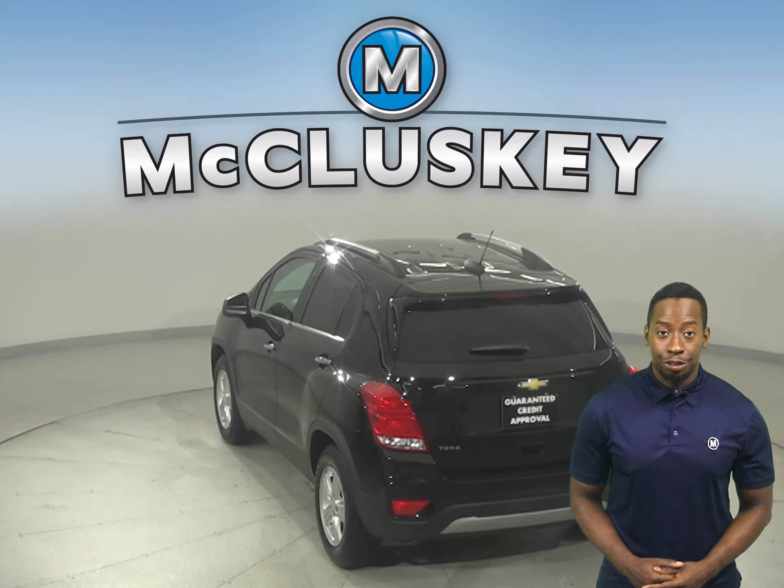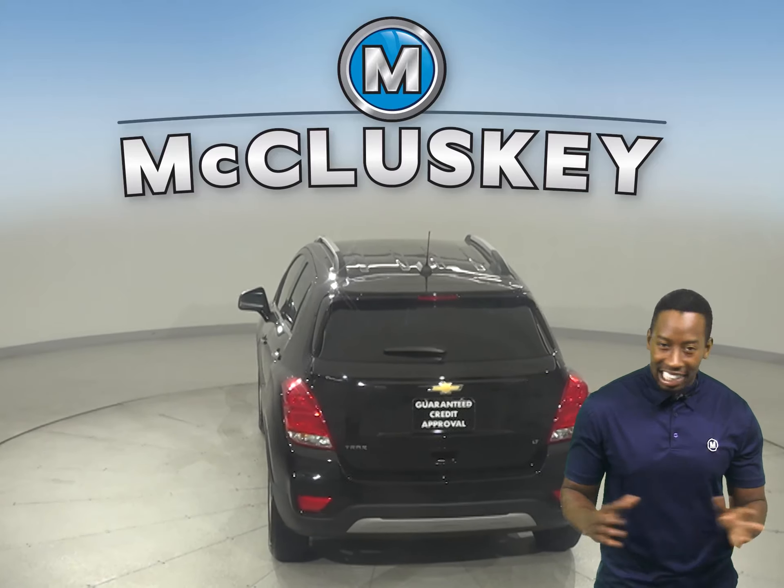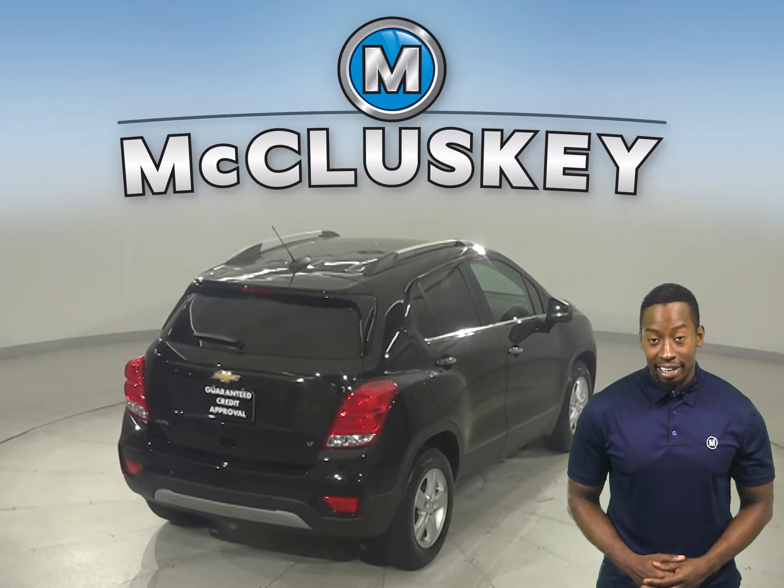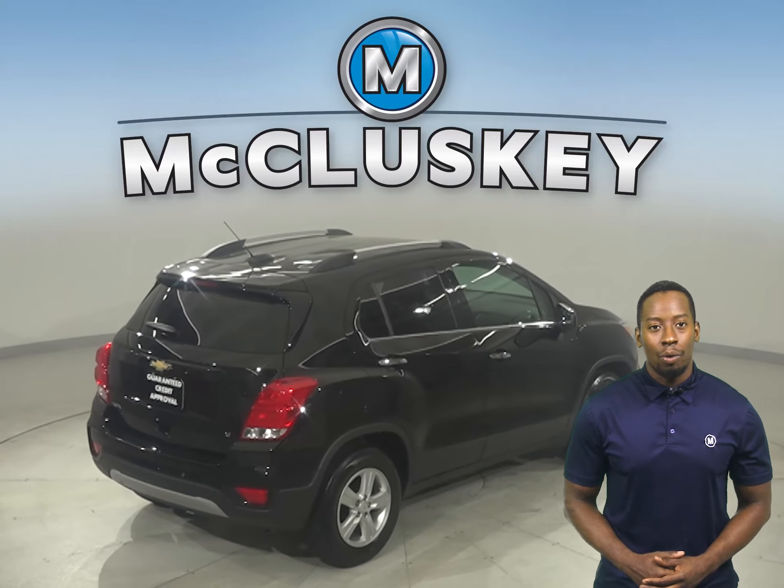You will have access to OnStar in the event of any emergency, should you need it. You'll also be able to handle nearly any terrain, thanks to this vehicle's all-wheel drive.